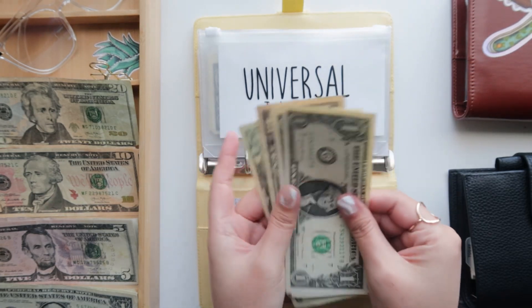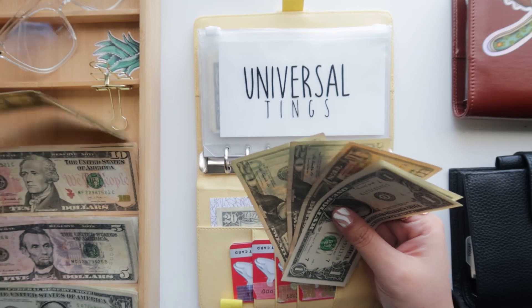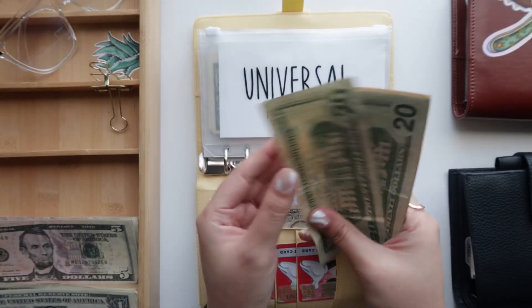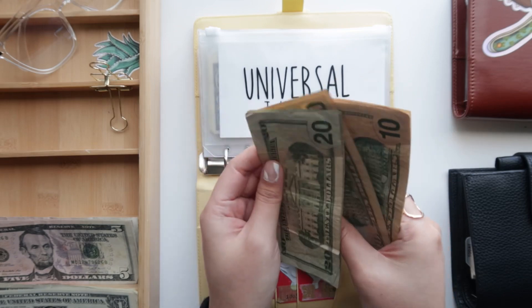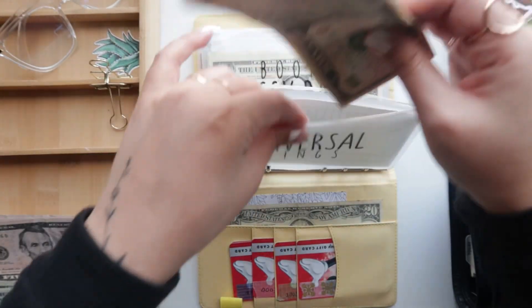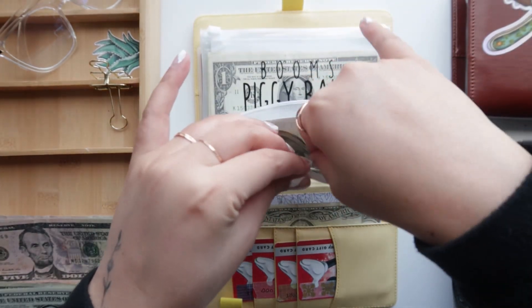Coming to Universal tings, let's see where we're at — I think we have $52. I'm just going to add another $50 in here, so now we have $100 in the Universal tings envelope.